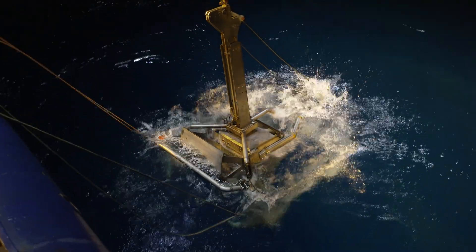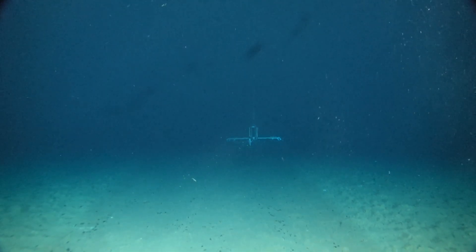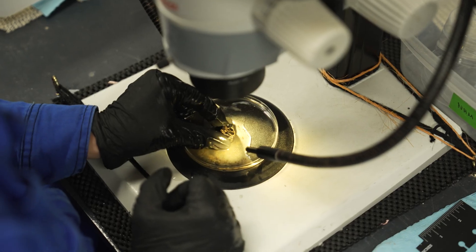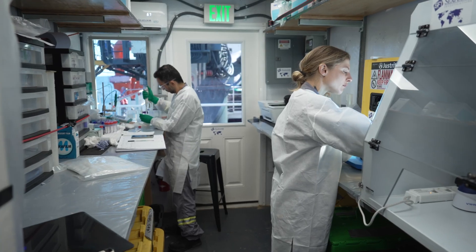We'll be deploying box core and multi-core instruments to collect sediment and nodule samples from the seabed, and these samples will be analysed for specific biological, geochemical and geological properties.